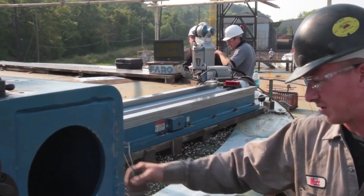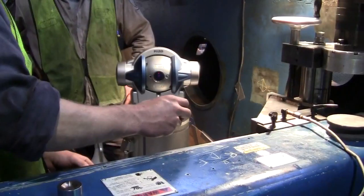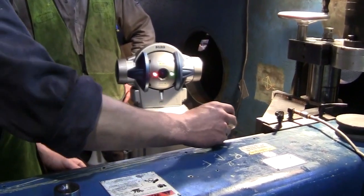We do run across companies that do field machining, and we do run across other companies that use a laser tracker, but there are very few companies that pair the two together.